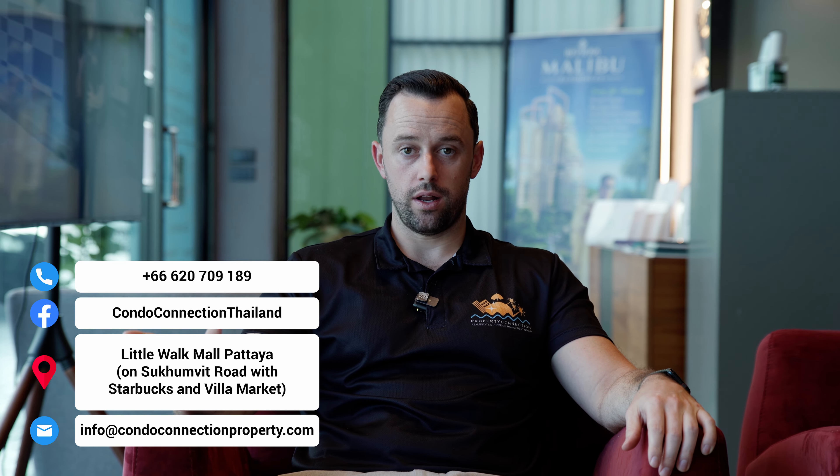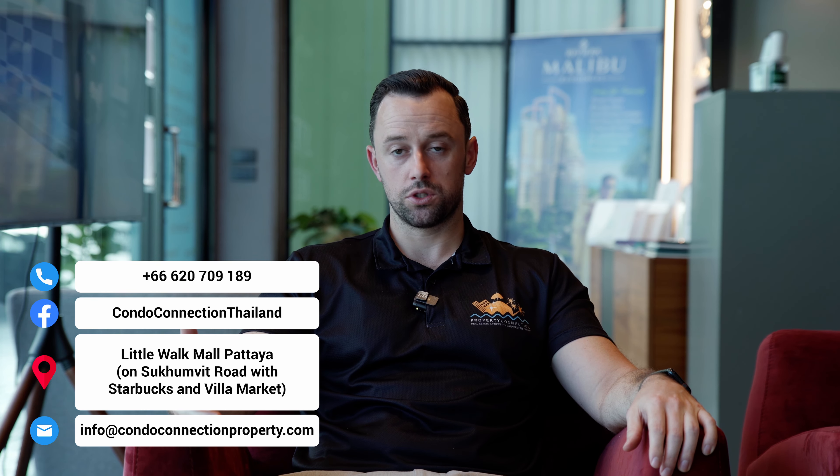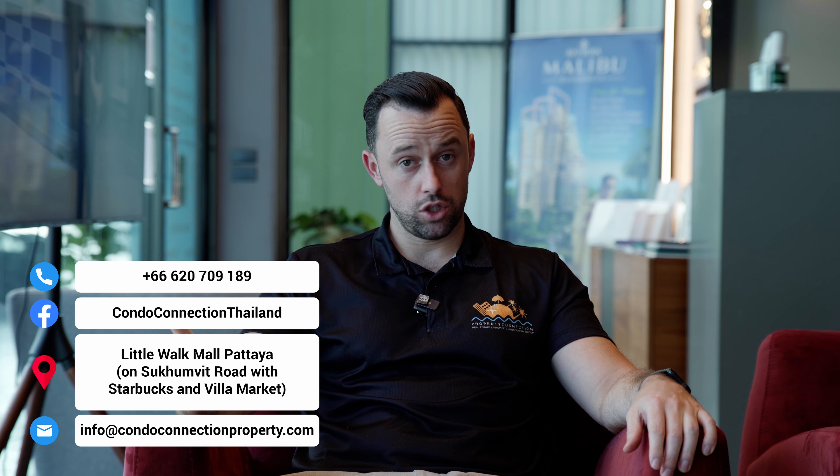We focus on keeping our properties up to date with only the best options in town, and we're very transparent in trying to match someone with the right property for their needs. If you have any comments or questions, comment below — we go through all the comments and answer questions. We're also taking suggestions for future videos or properties people may be curious about. Thanks very much for watching, and we'll see you in the next video.